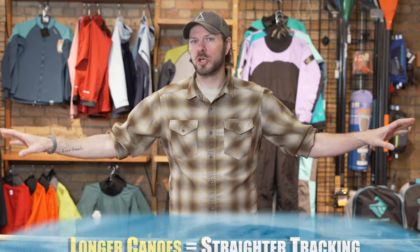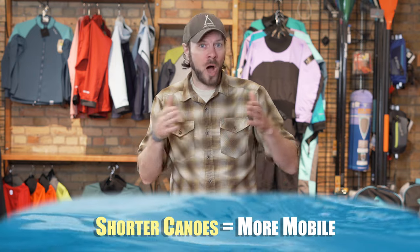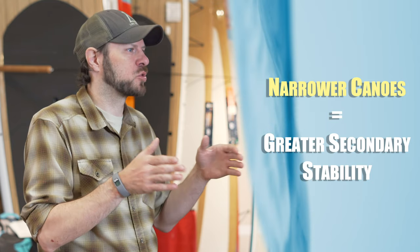How does that tie into length and width? The longer the canoe, the more straight tracking it's going to be. The shorter the canoe, the more maneuverable it's going to be. The wider the canoe generally means more initial stability; the narrower canoe generally means more secondary stability. Also, wider means more carrying capacity — you can carry more stuff — while narrow means you have to trim down some things.